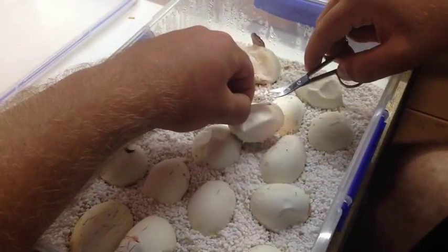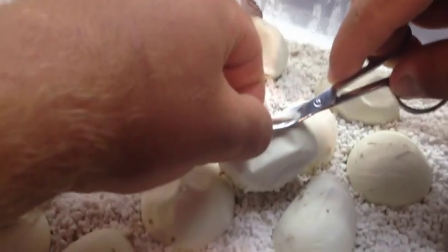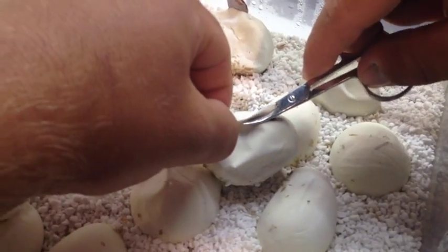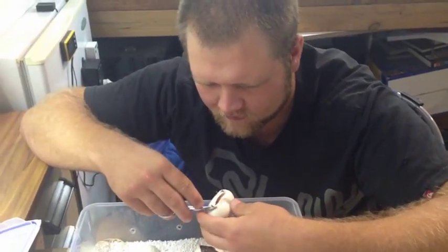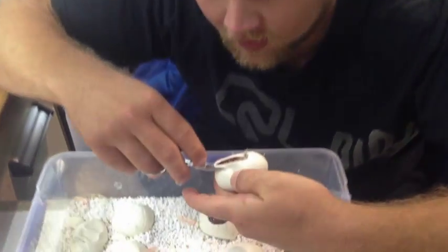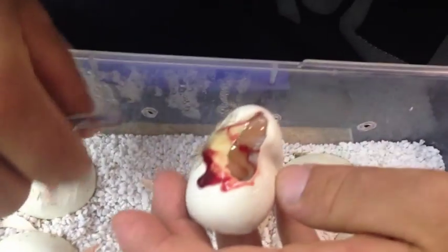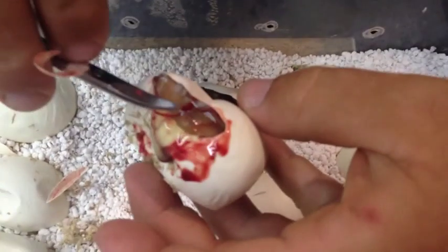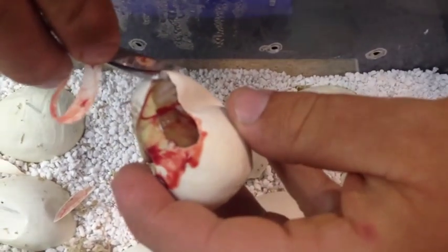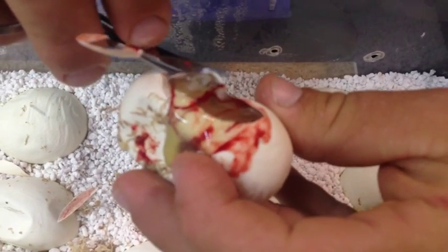What I'm doing is I've pinched the egg to make sure the snake's not in there, and now I'm going to cut the pinch. Oh — I think we've got one. Have a look at this. Look at that little albino in there! Woohoo! Let's have a closer look.